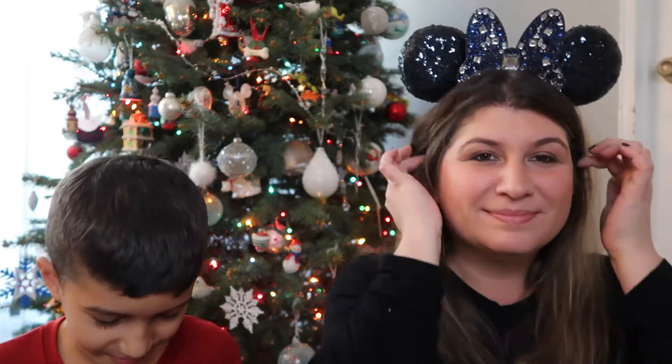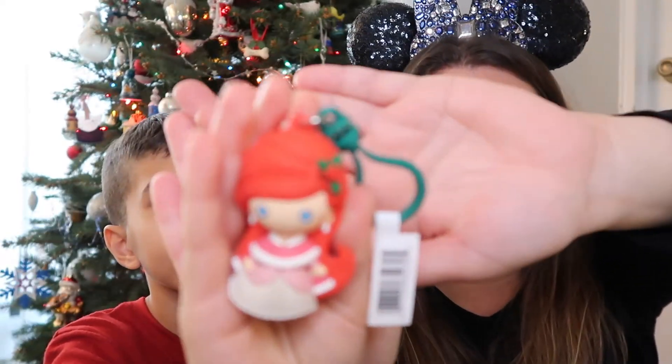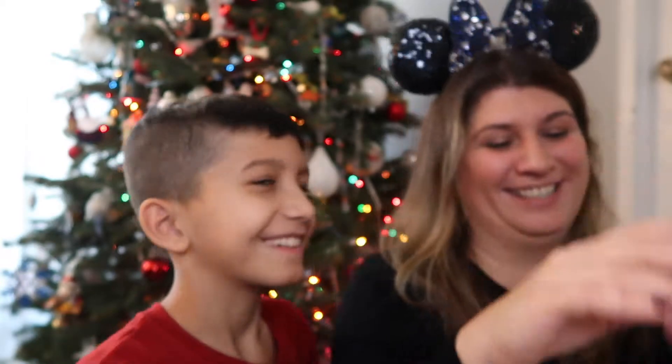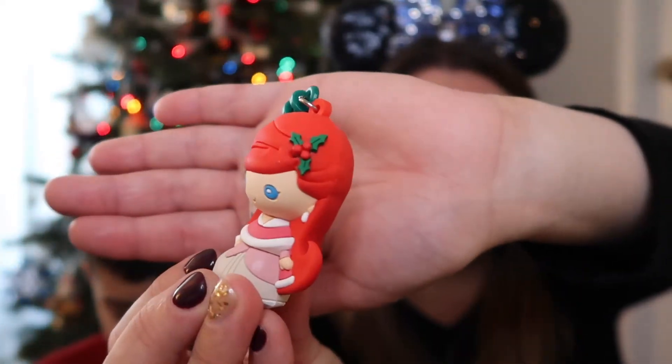Okay, go ahead — make sure you don't cut yourself. And I got... we got Ariel! My girl — she is just so cute. Under the sea, let me see. Oh she's so pretty, her red hair. Pretty, pretty. All right, my turn. Hopefully you get one so then you can have one for your own.